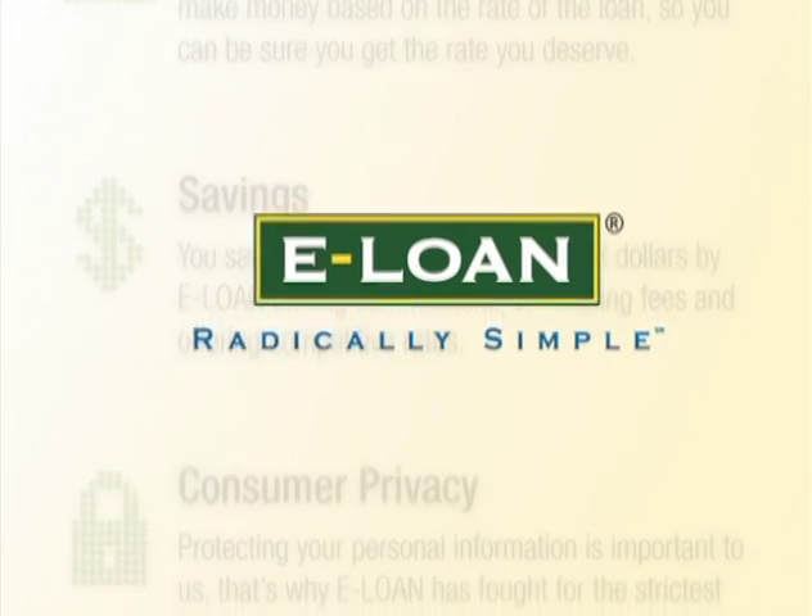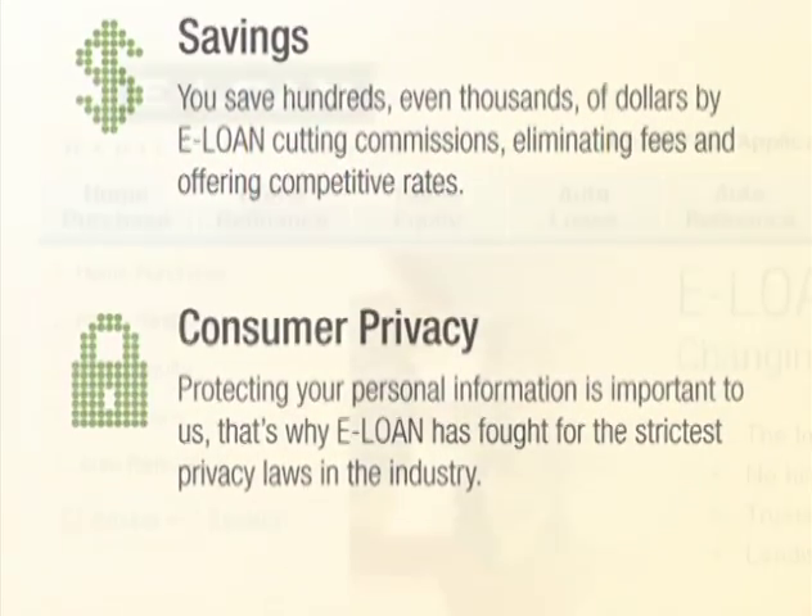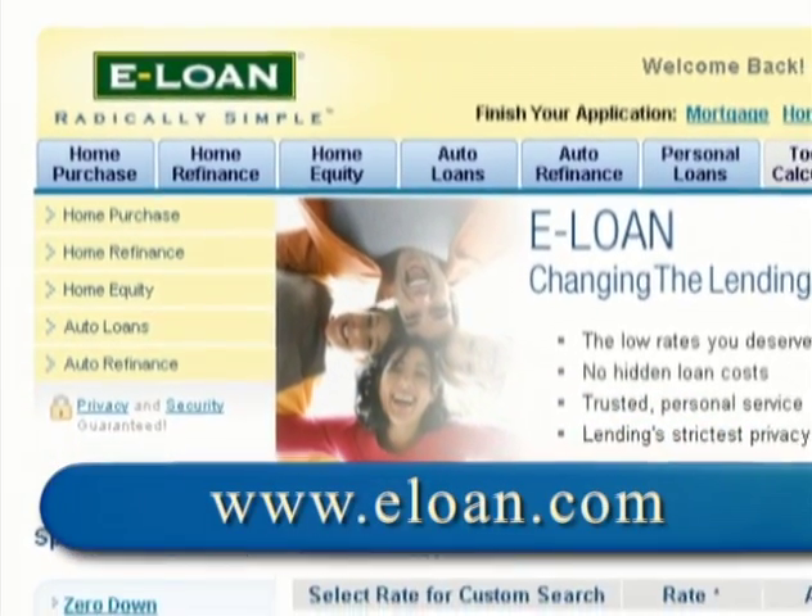Not only does eLoan make the entire process easy, but your privacy is assured too. To find out how you can apply for your home equity loan, visit eLoan.com.